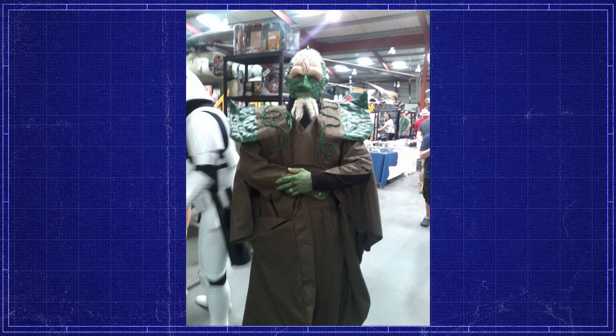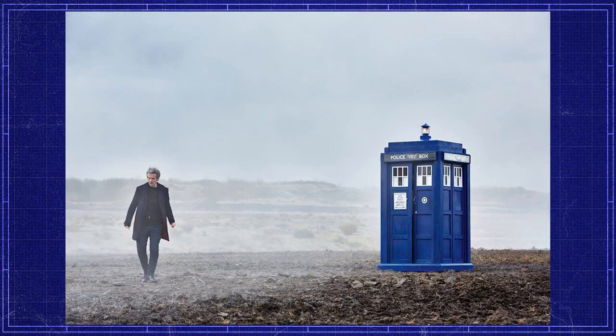Paul has sent us this snap of a very noble Draconian — stunning stuff. And S. Moffat of Cardiff has sent us this: a twelfth Doctor in his natural habitat. Season 9-tastic.